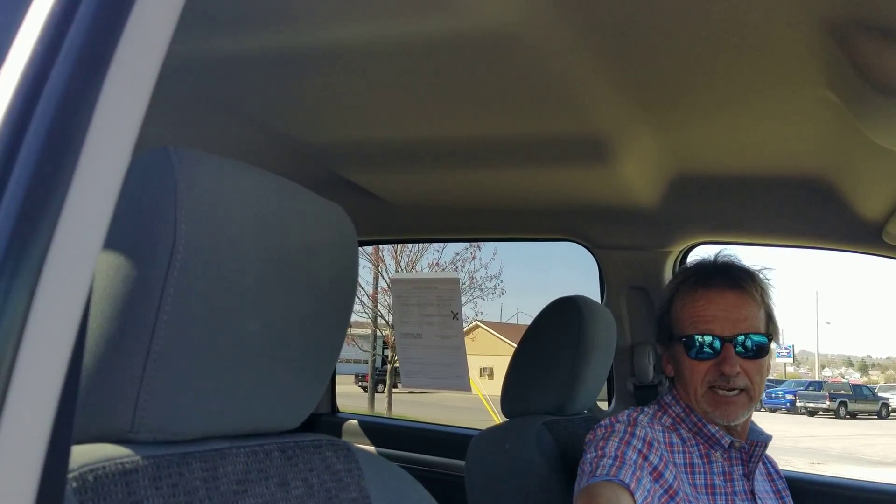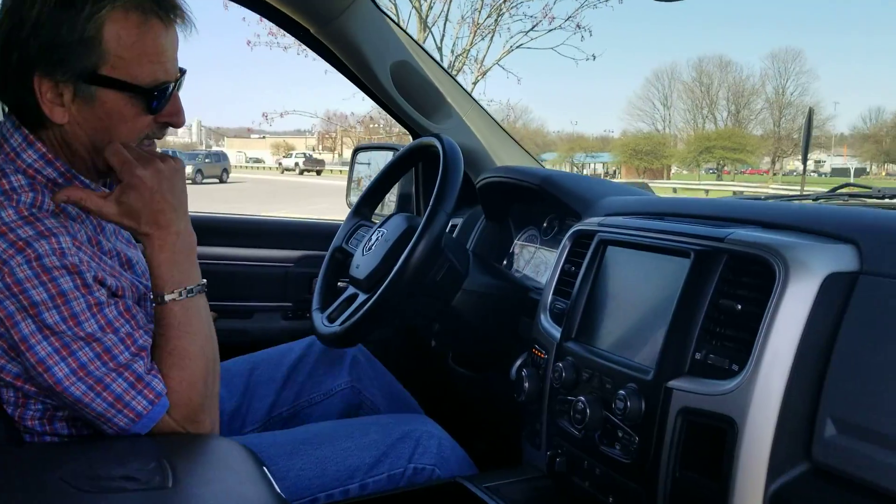Perfectly clean in here. Headliner is like brand new. We've got side airbags and curtain airbags. Let's check out the back seat.